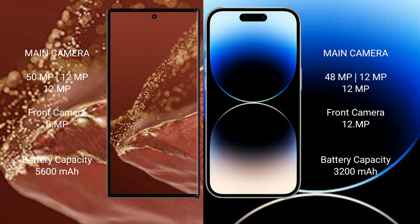Huawei Mate XT Ultimate packs a 5600mAh battery with 66W fast charging support. iPhone 14 Pro has a 3200mAh battery with 27W fast charging support.